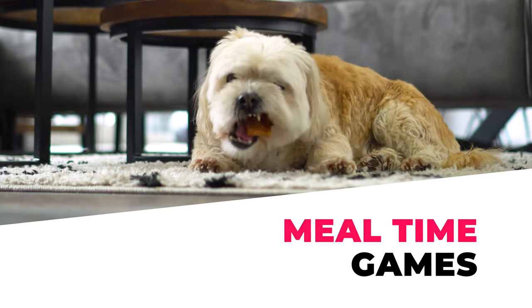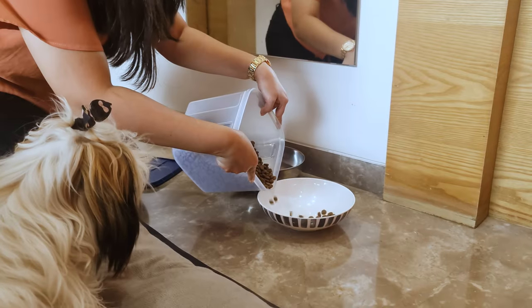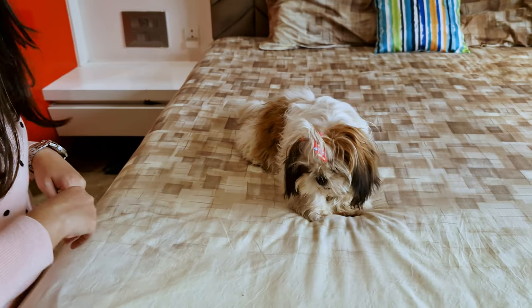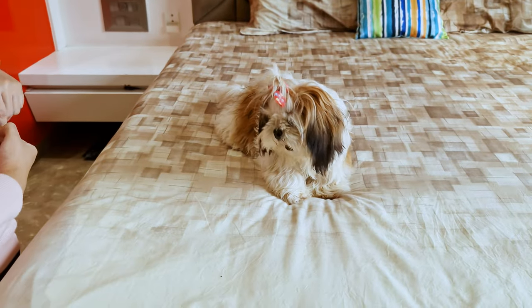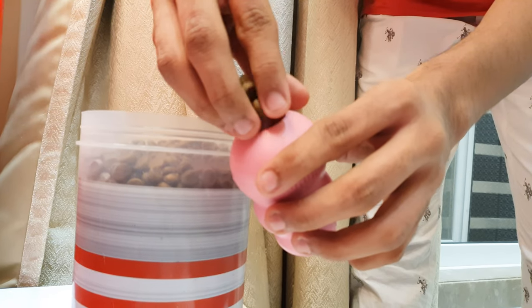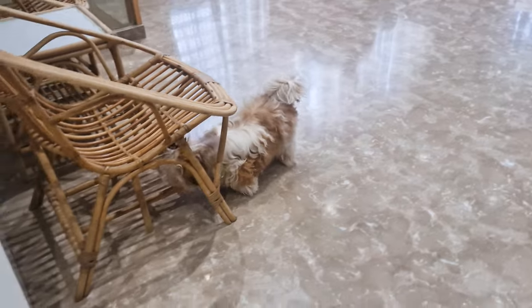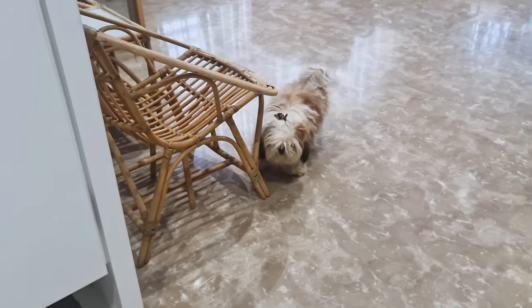Number 6: Meal Time Games. Working their way to eat their food is really fulfilling for dogs. So try creating some meal time games for your little Shih Tzu. You can put their food in a Kong toy, or create a scavenger hunt in which you hide your Shih Tzu's kibble around the house and let them find it.